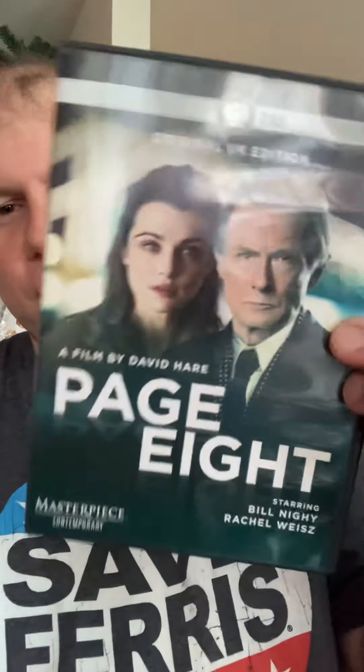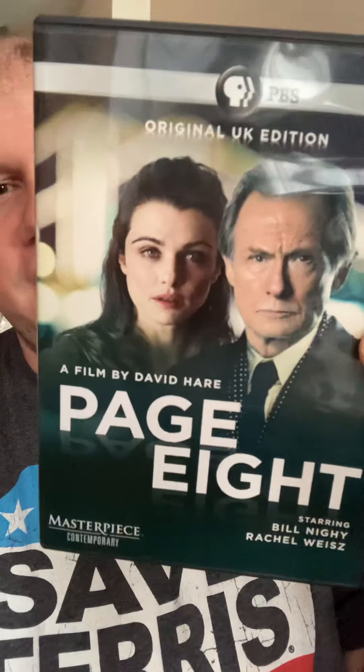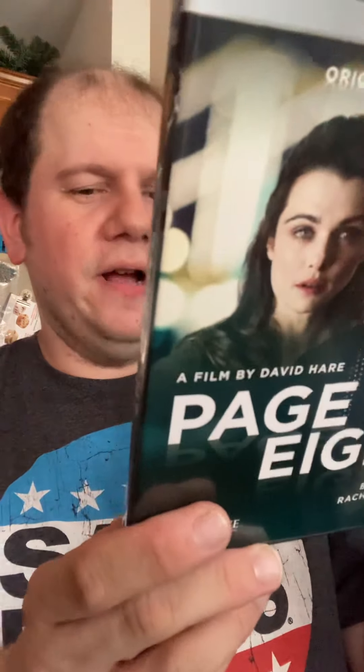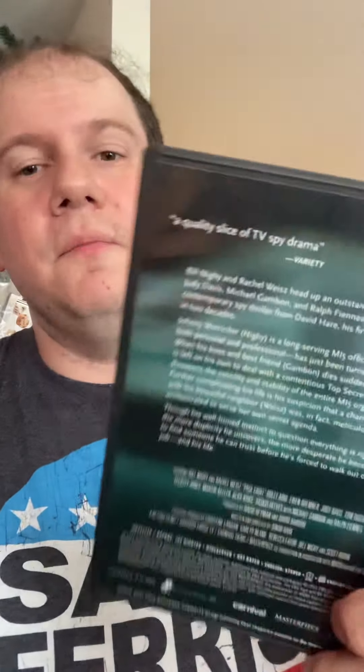The last title from Blue Ridge Hospice Thrift is Page Eight with Bill Nighy and Rachel Weisz — it's a PBS UK movie, looks like it might be a TV movie. I like both of them so that's why I picked it up. That's everything from Blue Ridge Hospice Thrift.